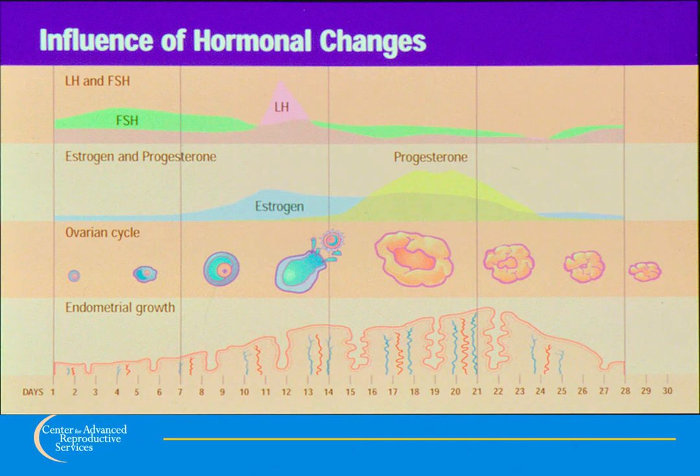If no pregnancy occurs, the levels of estrogen and progesterone fall and the uterine lining sheds, causing bleeding — a process called menstruation or the menstrual period. If pregnancy occurs, the ovaries receive a signal from the developing pregnancy to continue making these hormones to support it, and the menstrual period does not start.